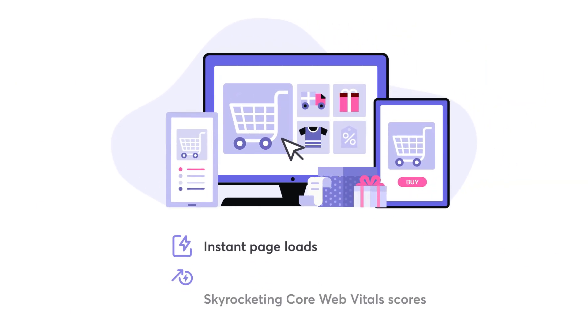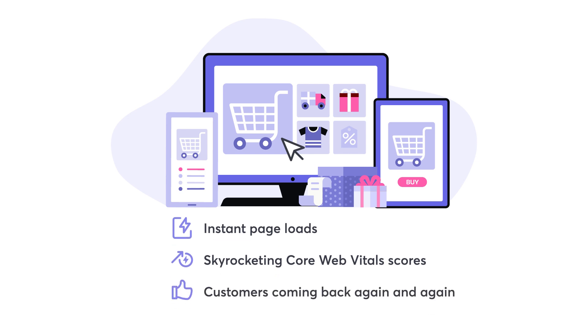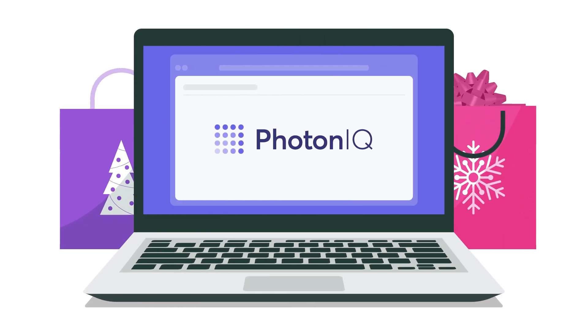Instant page loads, skyrocketing Core Web Vitals scores. Customers who love shopping with you, coming back again and again.